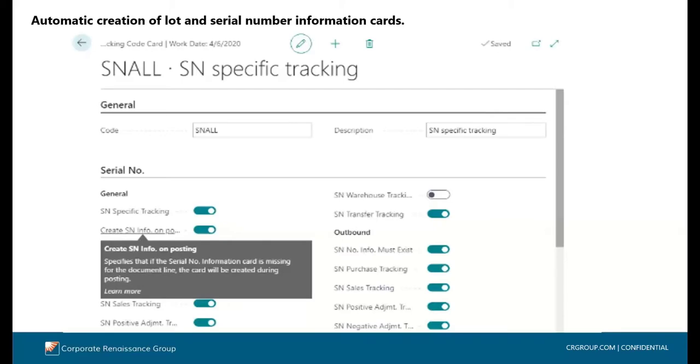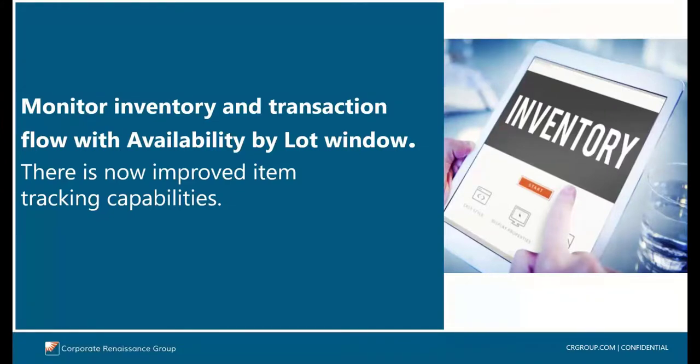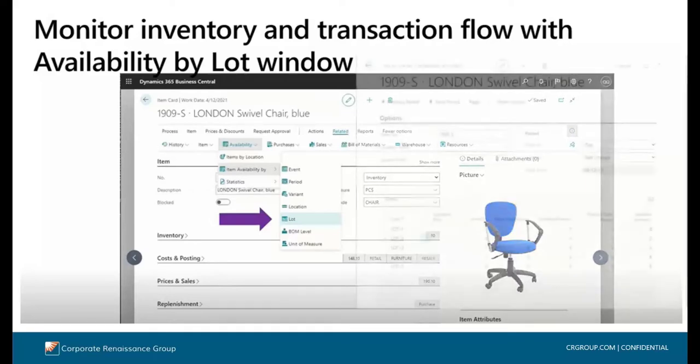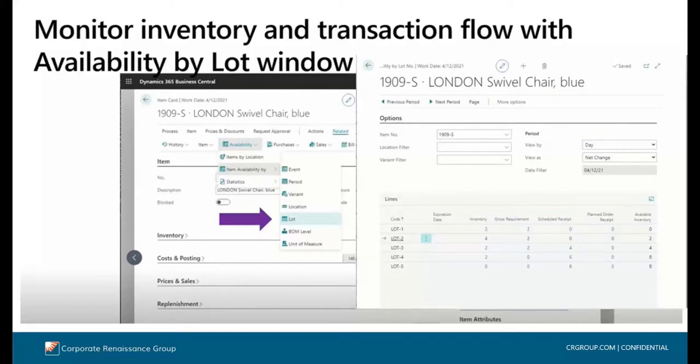There is also an availability by lot window, which gives you an immediate insight into the quantity on hand and the quantity of expected inventory, where they are stored, and when they were sold. If you enable lot-specific tracking for an item tracking code, you can get a summary by lot by opening the Availability by Lot page from the item card or item list. You will have a list of lots with on-hand quantities plus expected incoming and outgoing transactions such as sales, purchase, transfer, assembly, or production orders.